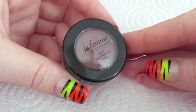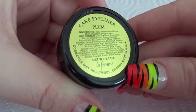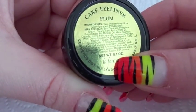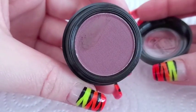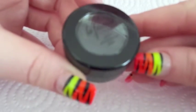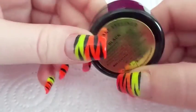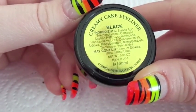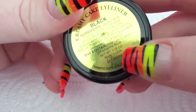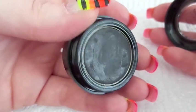And here we have a La Femme Cake Eyeliner. It's a matte eyeliner in the color Plum. There's 0.1 ounce of product and I paid $2.99 for it. This is what the swatch looks like. And here we have another La Femme Creamy Eyeliner — this one is not a matte finish. It has 0.05 ounce of product in it and this one was $2.99 as well. This is what the product looks like.